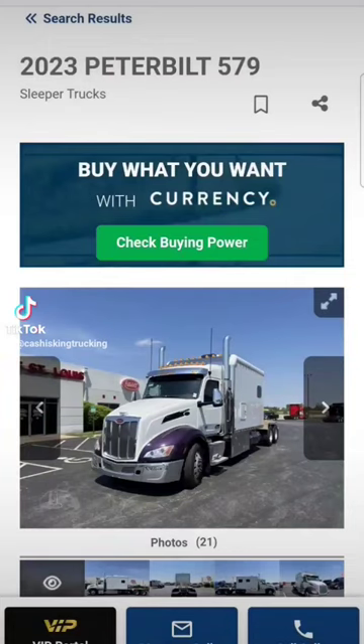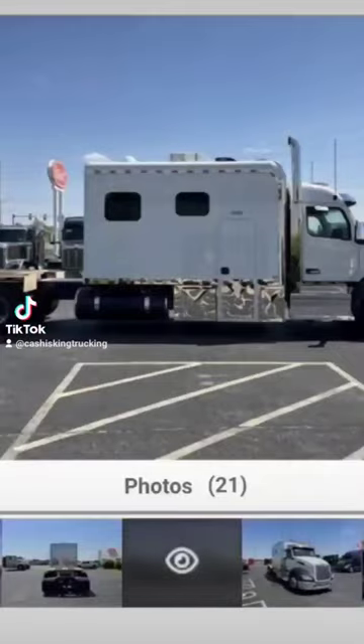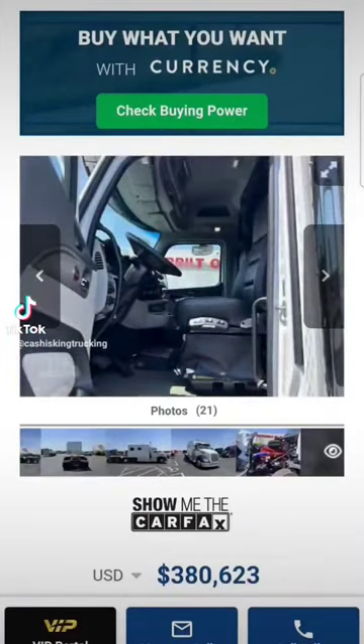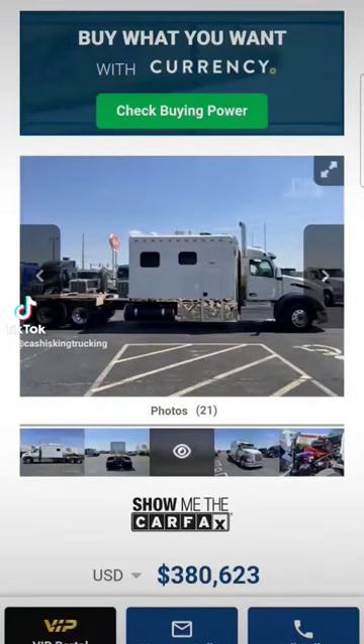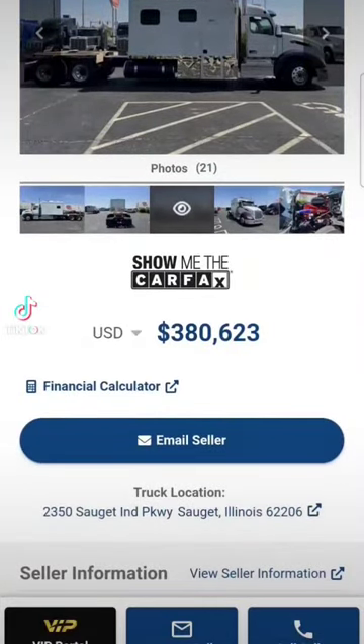Oh, I love me a big old sleeper on a truck. 2023 Peterbilt 579. Look at this thing. Woo wee. Can you imagine rolling that sleeper when you get parked for the night? Go back in there and invite everybody in for a party if you wanted to. It's not going to be a cheap party though.